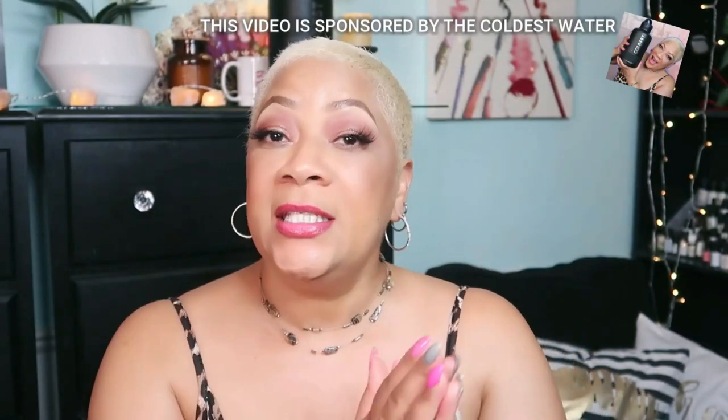What's up beautiful babes, your girl sweet angel. Thank you so much for clicking on this video today. We're going to be talking about something that I know we are all dealing with especially right now.